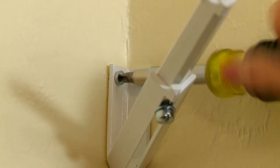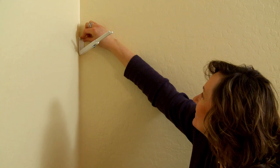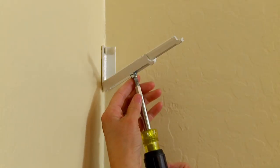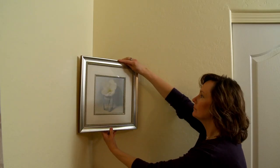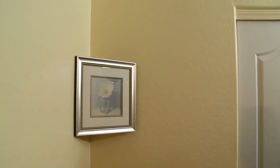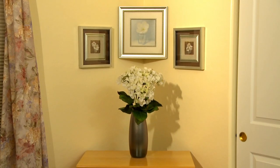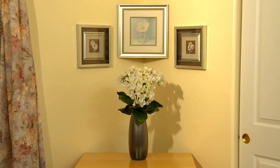Installation is easy. Simply attach two screws, which are included, as well as the decorative screw caps. Loosen the sliding arm, hang your picture, push it back to the wall and tighten the sliding arm. Voila! Your picture or mirror now appears as though it's floating in the corner, creating a beautiful flow from wall to wall.